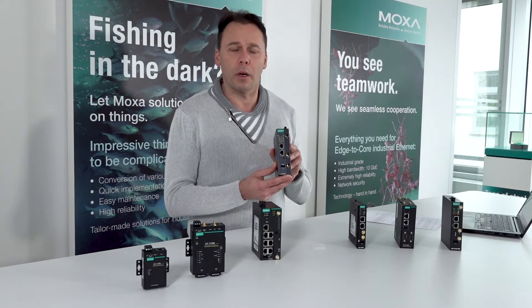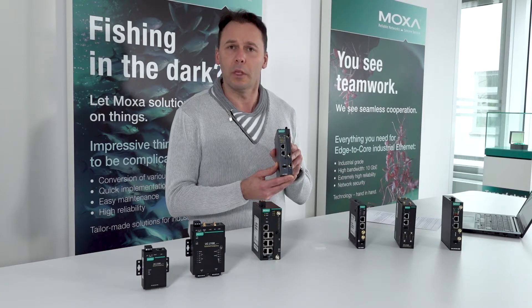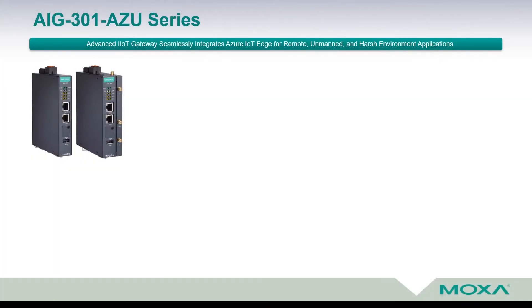Please have a look at the main representative of this AIG301AZU series. Moxa's Advanced Industrial Gateway 300 series enables seamless integration of Azure IoT Edge and makes it easy to use Microsoft Azure cloud. In the name of the device, the suffix AZU means Microsoft Azure.